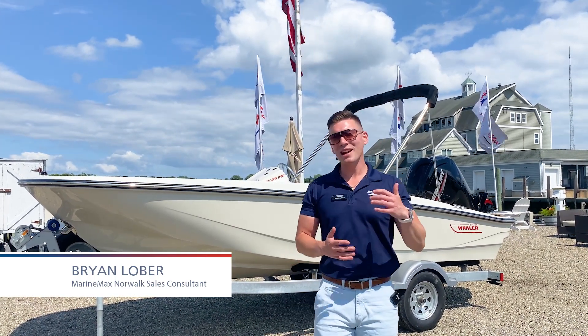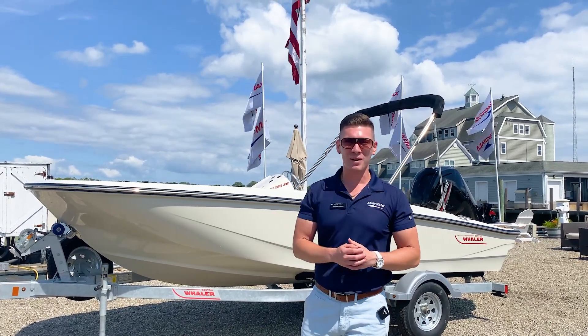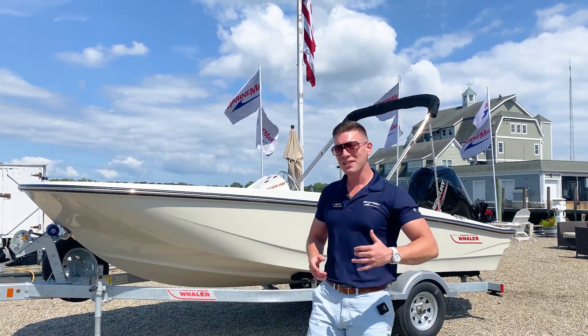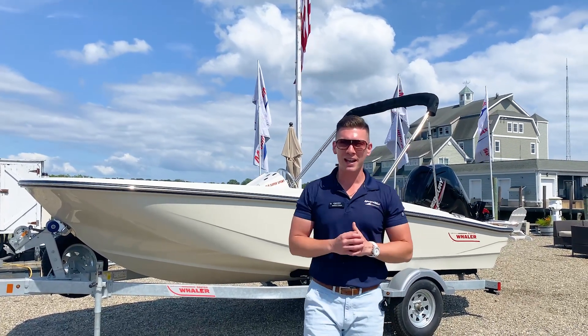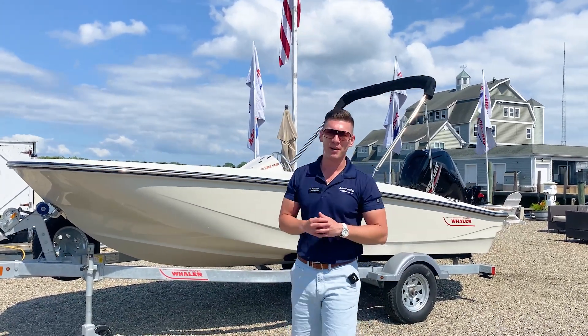Hey everyone, I'm Brian Loeber. Welcome to Marine Max Norwalk, Connecticut. Today we're going to be taking a look at one of my favorite boats — our in-stock and available 2023 Boston Whaler 160 Super Sport. This is the perfect first boat for a family or to be used as a secondary tender for one of your larger vessels, really appropriate for kids and a great way to get out on the water and explore Long Island Sound. Let me talk to you about my favorite features on the boat.